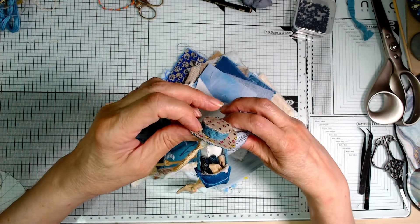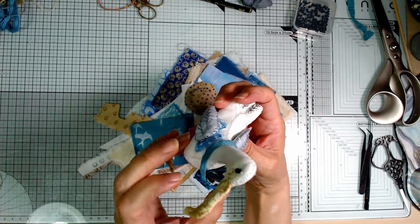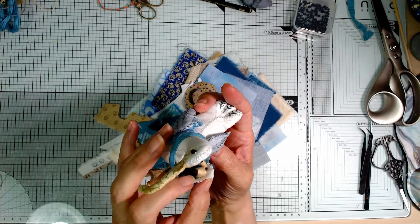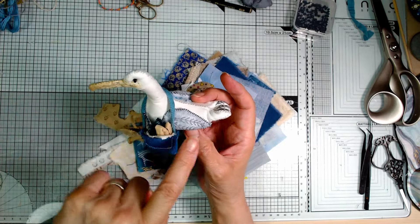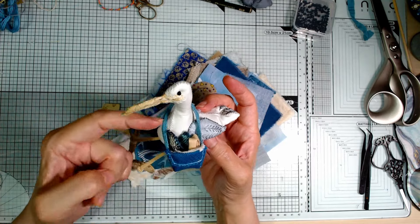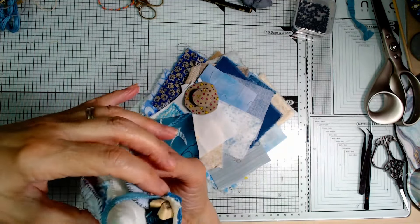Let's have a look at my scavenger gull. I am so chuffed with how he turned out. He's got a little bag where he's been pinching people's chips. I haven't quite finished making the chips yet. He's got a couple of fish in there as well. All of this except for the plain white cotton I used for the main part of the body has been made out of the scrap pack.